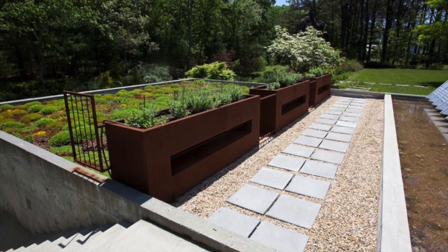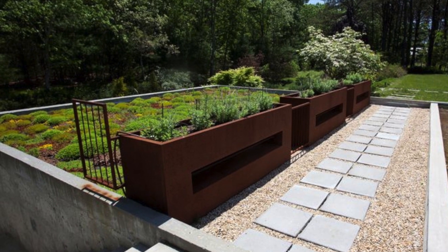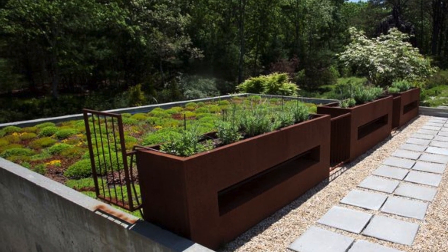The green roof acts in a manner such as an infinity pool. The vegetation blends into the background providing a seamless appearance.